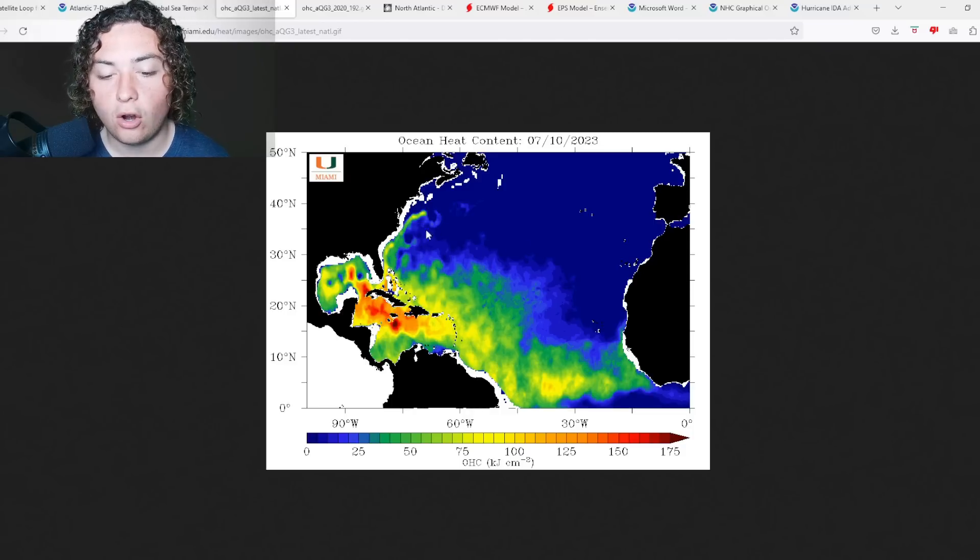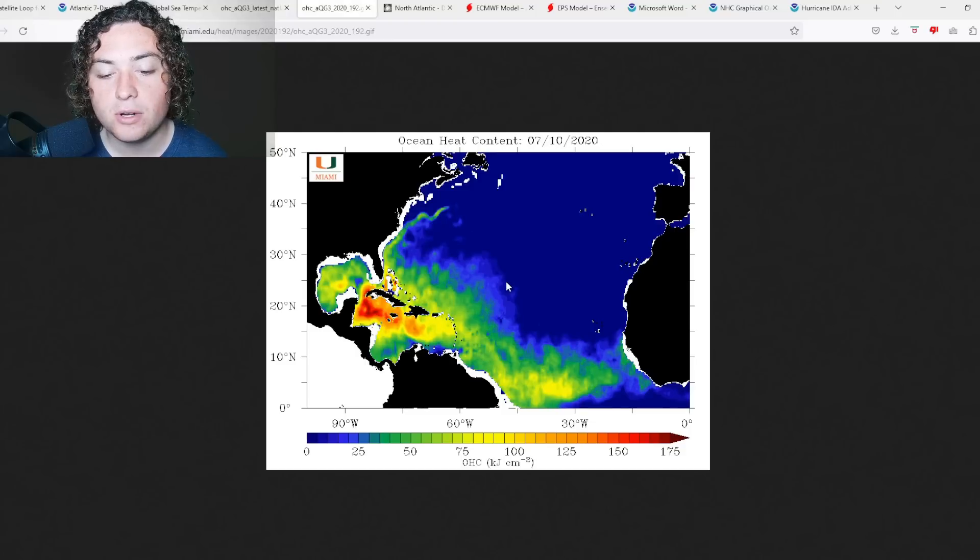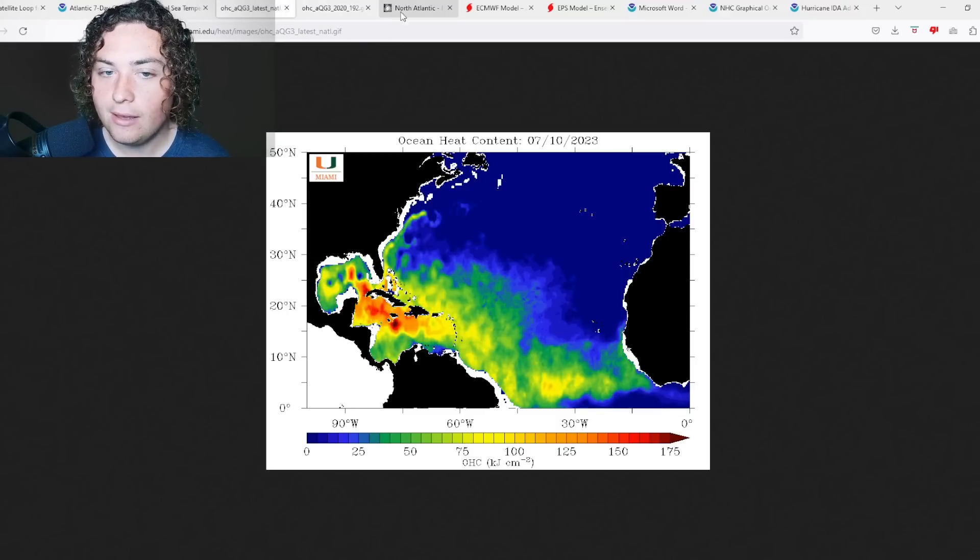In the Atlantic region, the larger OHC values have extended hundreds and hundreds of miles further north than they did at this time in 2020. And 2020, for those who remember, was a very hyperactive hurricane season. That right there is quite frankly concerning to me.